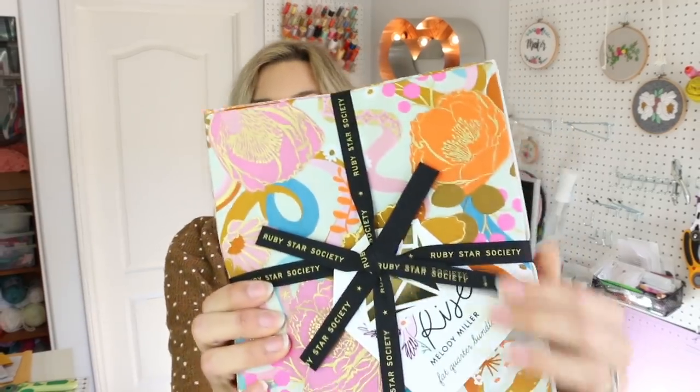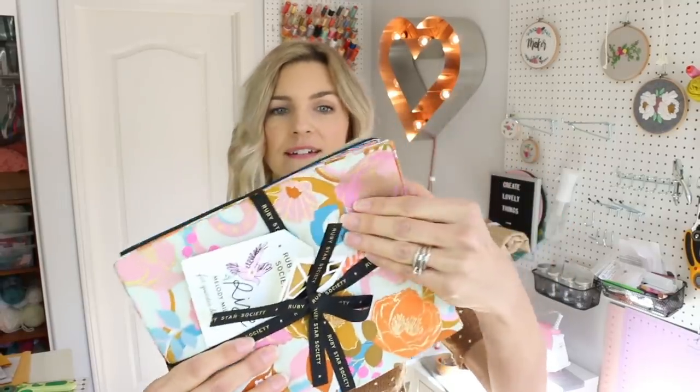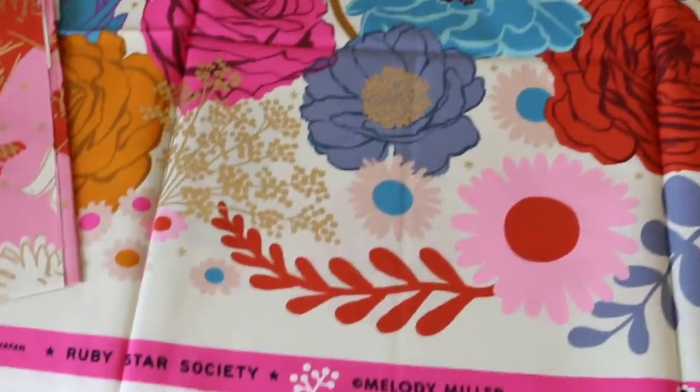So this is one of the things I bought. This is the Ruby Star Society — this is the one by Melody Miller. This is called Rise and Spark. Love it. Awesome stuff.